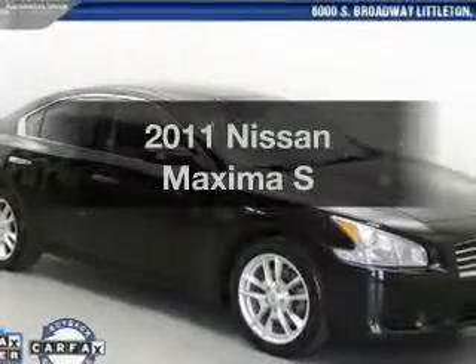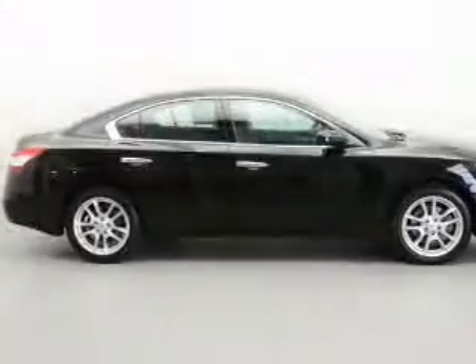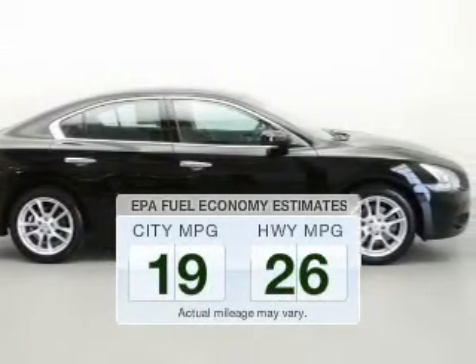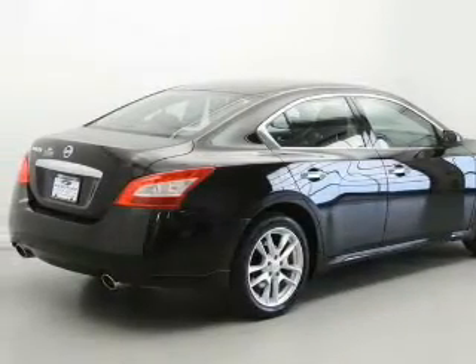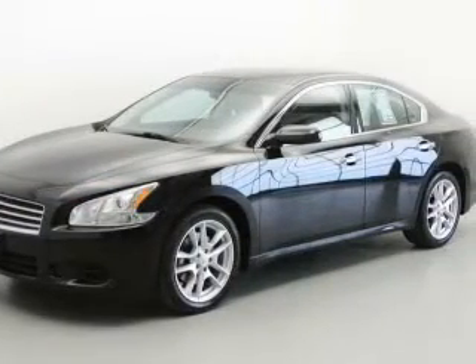Get noticed in this 2011 Nissan Maxima. Everything you need under one roof with this great vehicle. Better gas mileage means better long-term driving, and this ride delivers with a great low fuel consumption rate. The powertrain includes front wheel drive with a solid 6-cylinder engine driven by an automatic transmission.